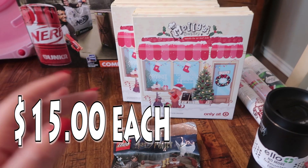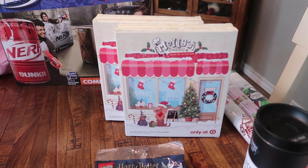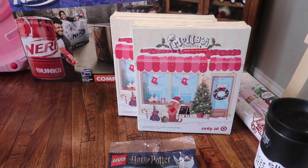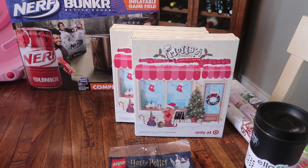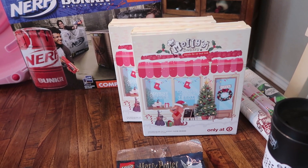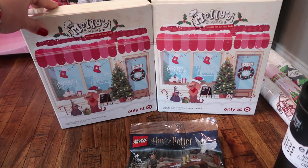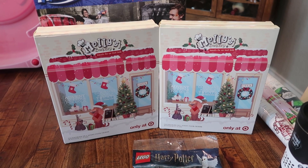I finally found some advent calendars for my dogs! If you've been following along with my grocery hauls, I have a beer one for my husband and I, I just made my kids' over on my vlog channel, and I found the cat one at Trader Joe's in the last grocery haul. I've been looking for dog ones and they've been sold out at every store. I finally found them at Target — these were the last two. So now everybody in the house has an advent calendar. I am so excited!